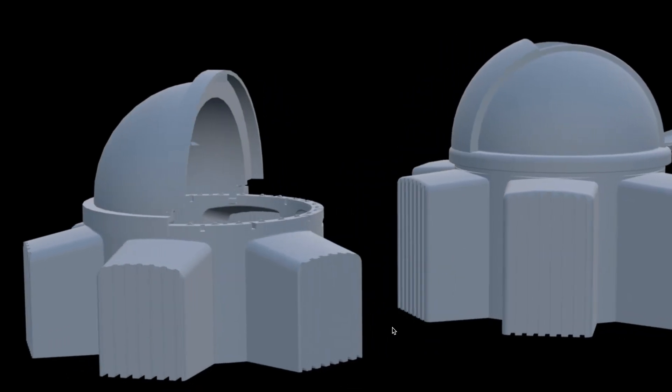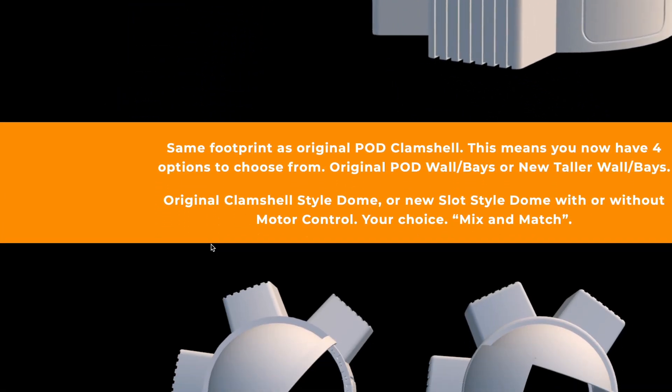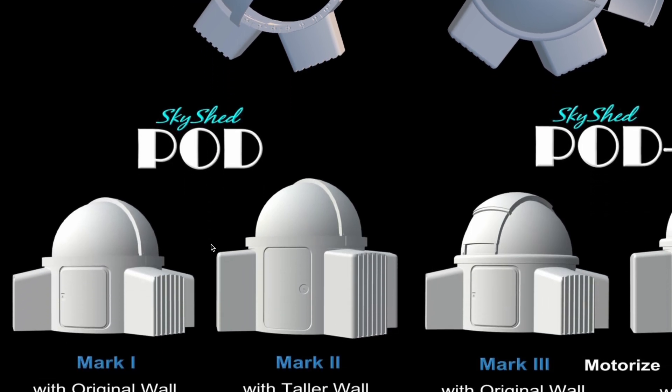The observatory I've chosen is the Skyshed Pod. Originally I was going to put just a big storage box up here, and during that search is actually how I found the pod. It's going to provide the practical storage I need and act as a functioning observatory at the same time — the best of both worlds. Skyshed Pods is made right here in Canada by someone named Wayne Parker, who is an avid astronomer and an excellent astrophotographer, so he really understands what I need from this structure.